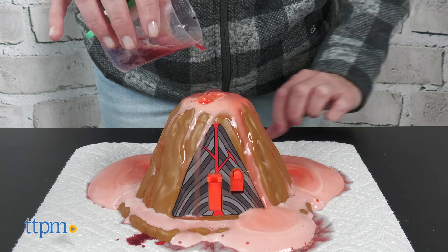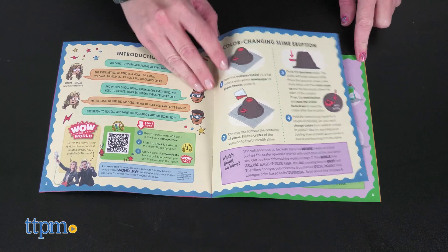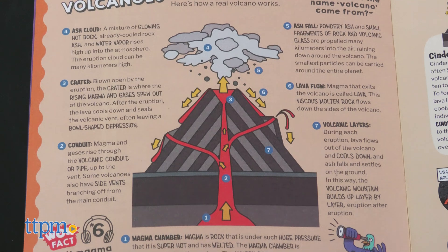Of course, that's going to be the messiest option. This comes with everything you need, except for the vinegar, baking soda, and paper towels. The instruction booklet explains what's going on with each eruption experiment. It also provides information on how the slime changes color, how the pop-up volcano works, and how real volcanoes erupt.